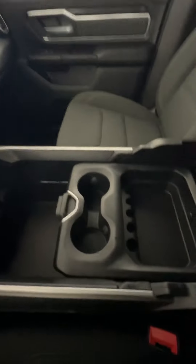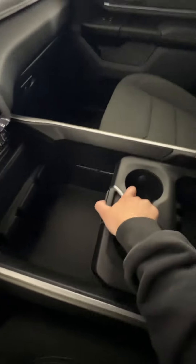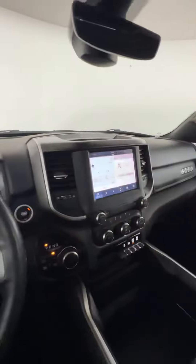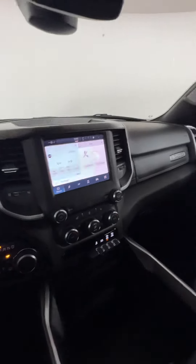There's a nice big center console here that moves back and forth, giving you access to all of it as well as an opening for the top section, and two more cup holders in the back. If you're interested and want to book a test drive or come take a look, you can give us a call or stop by here at Huntsville Dodge.